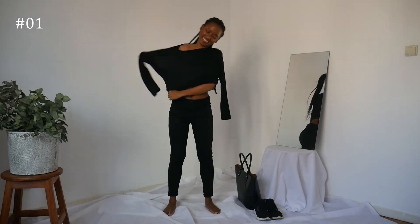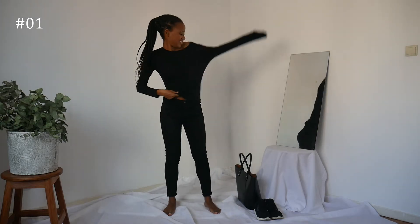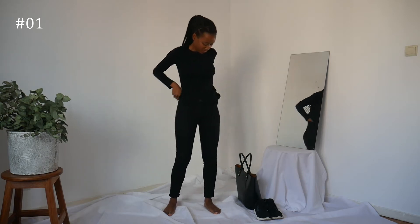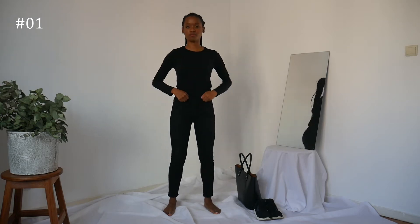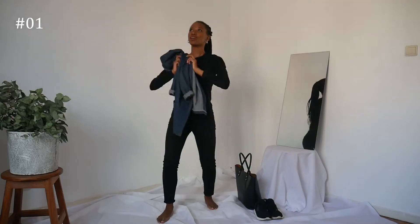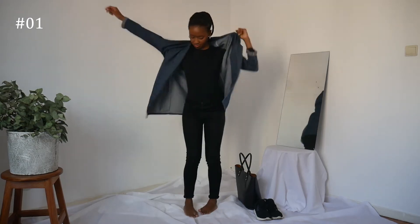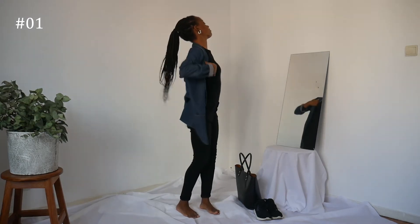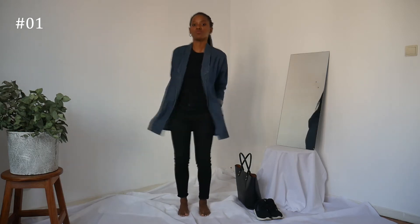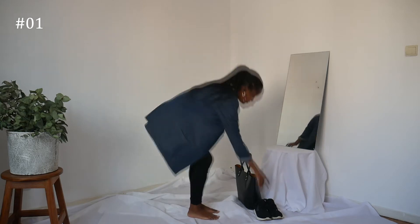Let's start off with the casual outfits. Here I'm pairing the black skinny jeans with this long sleeve top, and I'm going to tuck it in because that is the most important thing to do if you want to look put together. I'm putting on some very basic silver earrings and throwing on this denim cape to make the outfit — this is a very casual going-to-the-shops outfit.